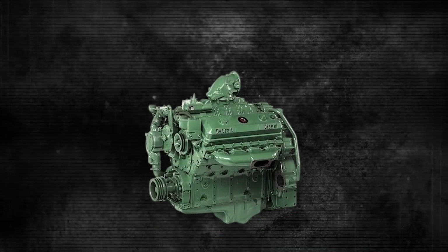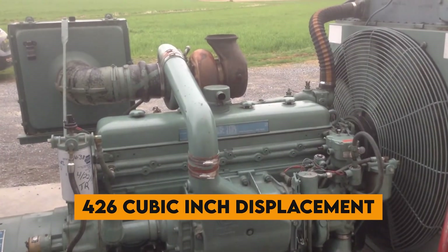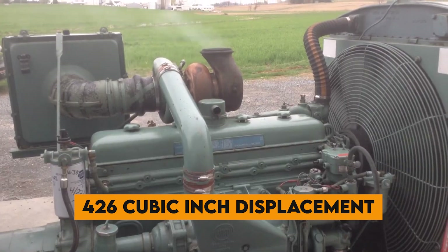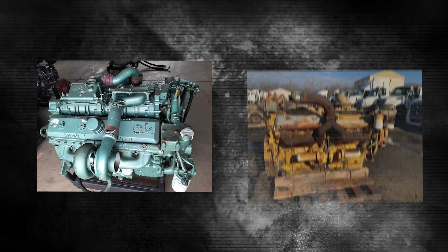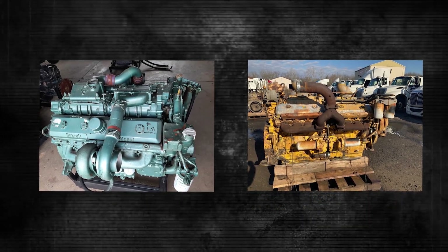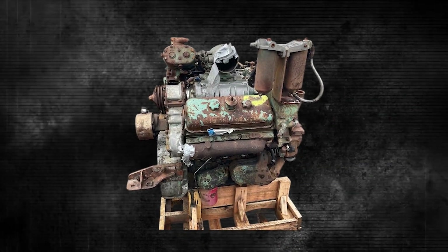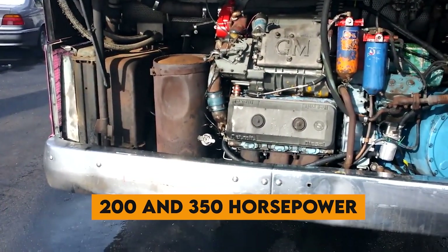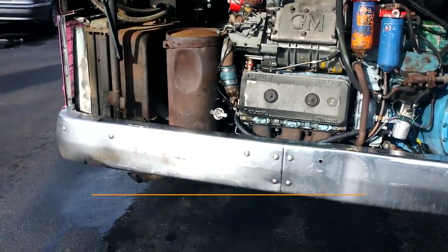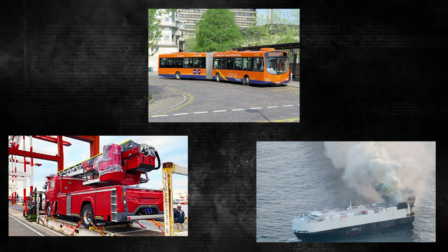The 6V71, with its V6 configuration and compact 426-cubic-inch displacement, emerged as the perfect sweet spot between power and packaging. Unlike the massive 12V71 and 16V71 monsters that powered locomotives and ships, the 6V71 could fit into tight spaces while still delivering between 200 and 350 horsepower depending on configuration. This made it the go-to choice for city buses, fire trucks, marine vessels, and even military applications.